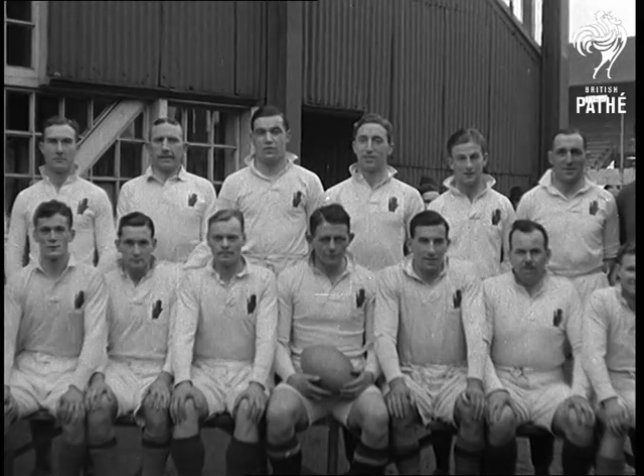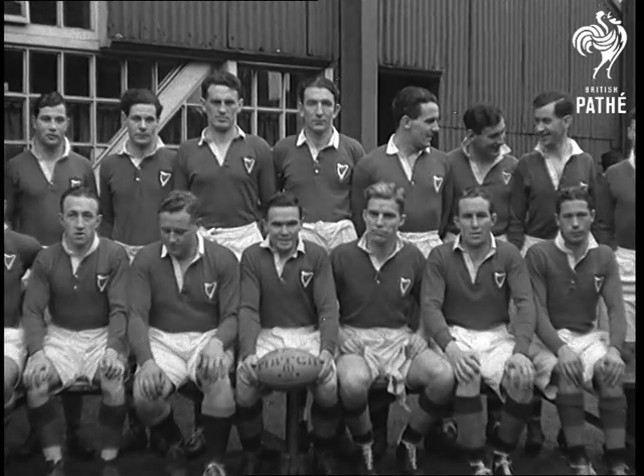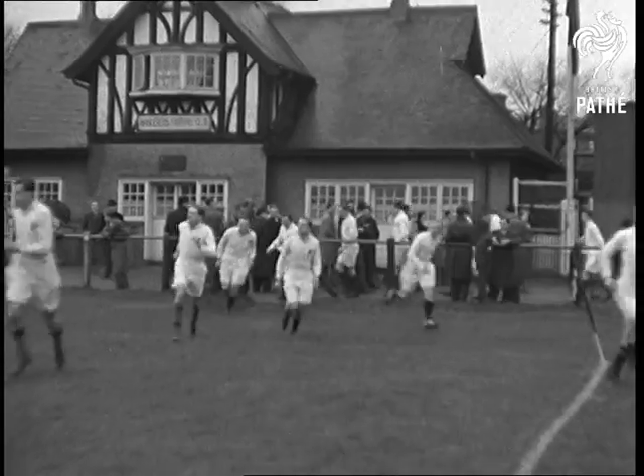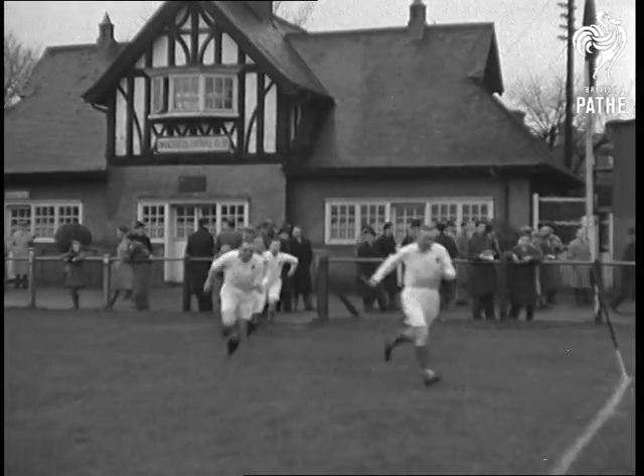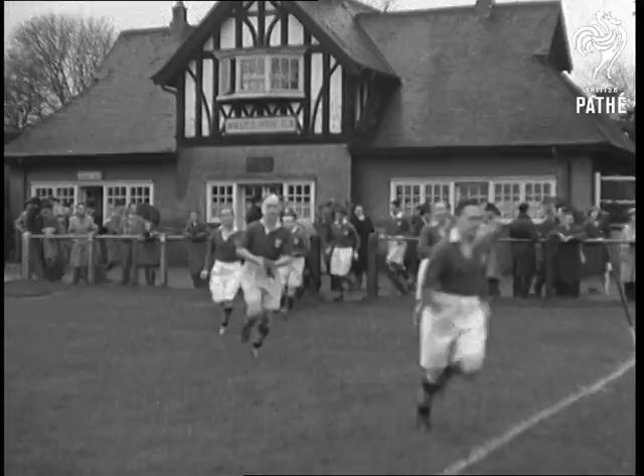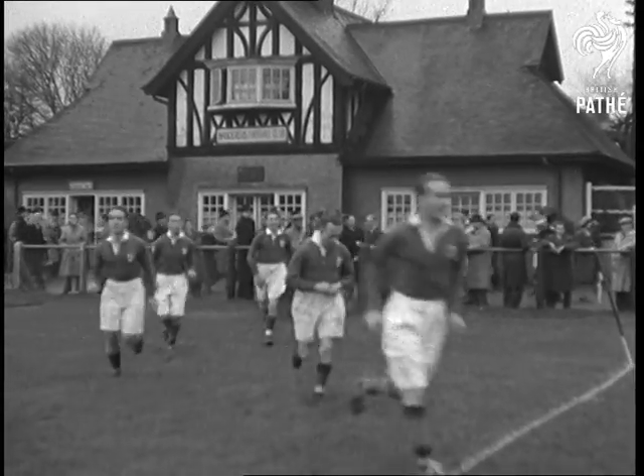Ulster make their first appearance of the season against Leinster at Lansdowne Road. Ulster, in light jerseys like their opponents, are below full strength and the weather conditions are not too happy. The turf is sodden and the day is dull, but well, we shall see.